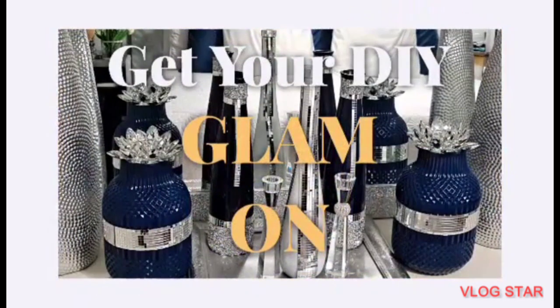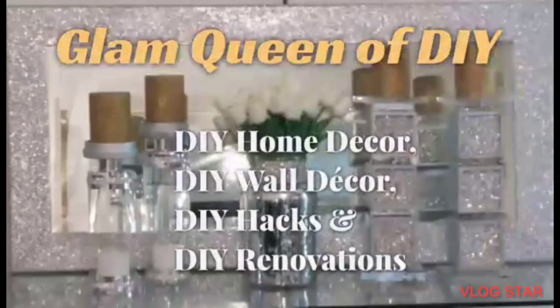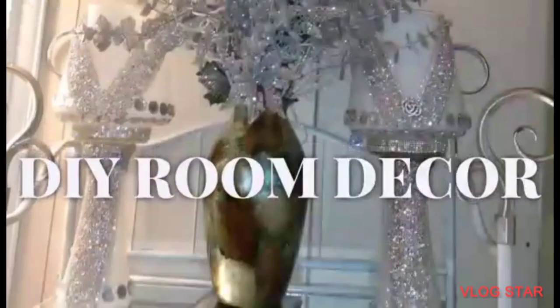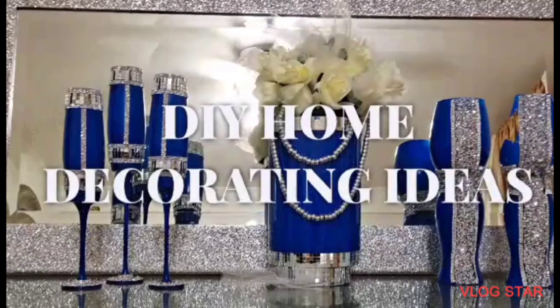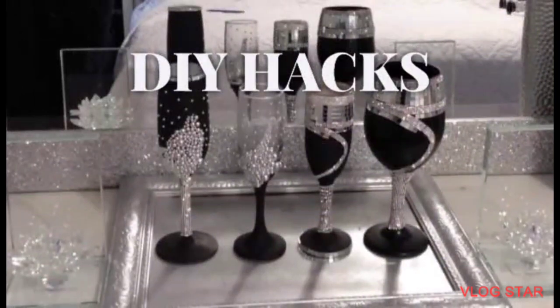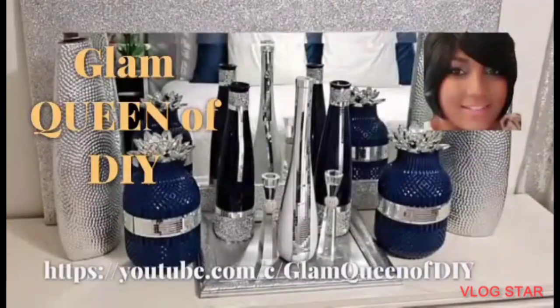Hello Glamettes, welcome back to Glam Queen of DIY, and if you're new, welcome, welcome, welcome! Today's video I am going to be showing you my modern glam bathroom tour. If that's not interesting to you, make sure you stay tuned, but please don't forget to like the video, subscribe to the channel, and turn on your notifications.